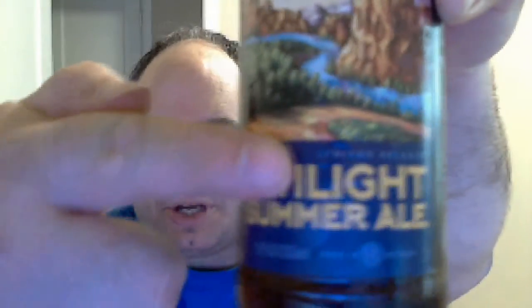Deschutes Brewery, Bend, Oregon — Twilight Summer Ale. It says limited release right there. They brewed this years ago, discontinued it for a while, and brought it back this year, 2018. If you have any comments, thoughts, or suggestions, anything you want to pass on, send them my way — I'd like to read them. Nothing else for this review. I'm going to finish off this wonderful beer and move on to something else. Cheers.